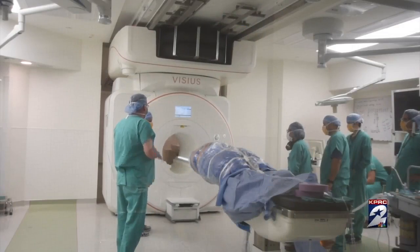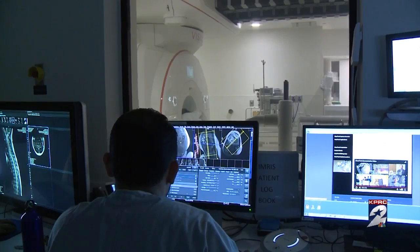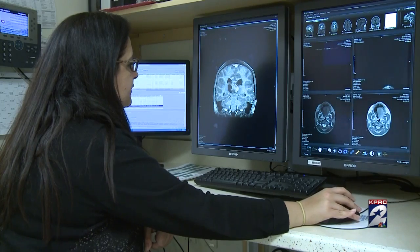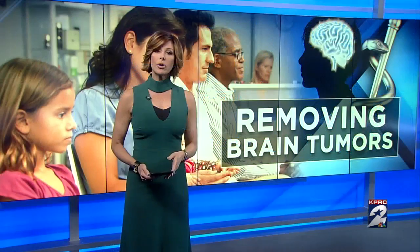Feeling fine one night, in the hospital undergoing brain surgery the next. Brain cancer is a frightening diagnosis that often comes without much warning in children. Now there is new technology to remove brain tumors in children and eliminate the need for multiple surgeries. Channel 2 anchor Rachel McNeil explains how a special MRI procedure is helping doctors be more precise.